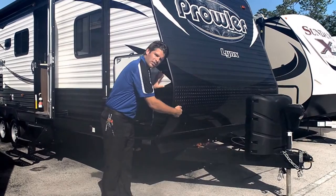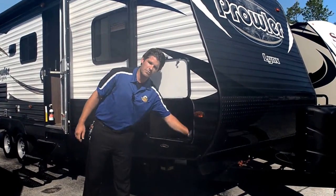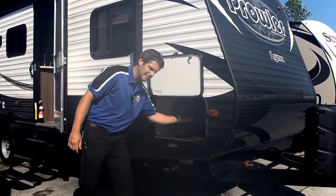Extra strong rock guard for your towing. We have finished pass-through storage, finished out with trim, hermetically sealed. You can put small ladders in there, skis.